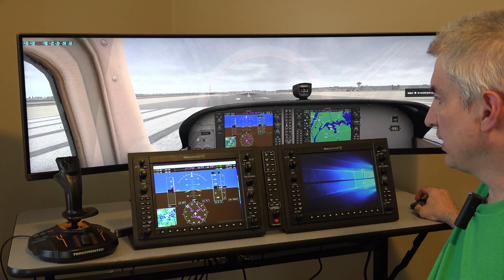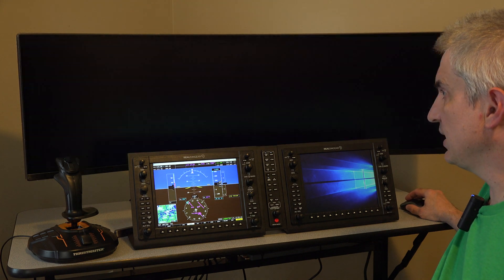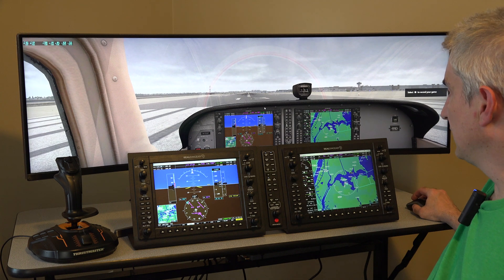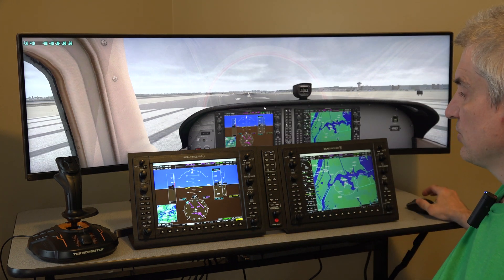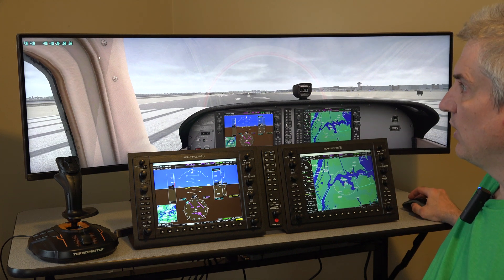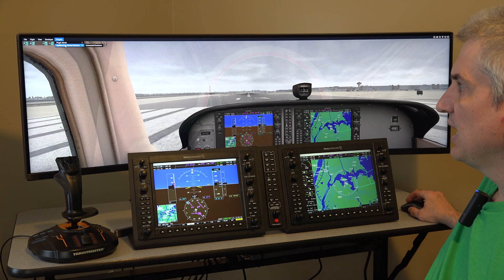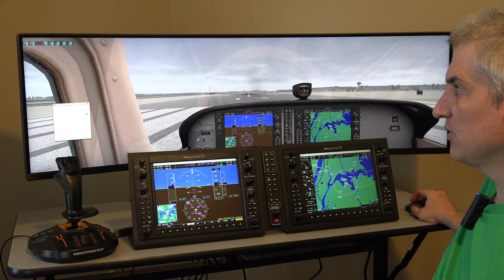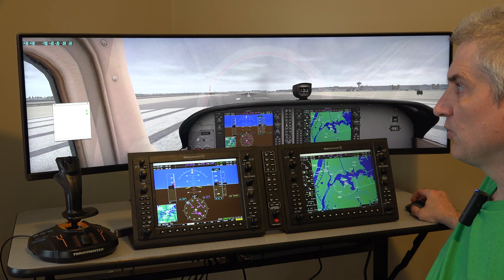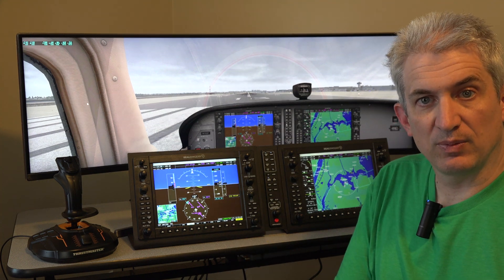This is at LaGuardia Airport in New York, so I purposely picked a pretty densely populated area. I've got my rendering and graphics options turned up pretty high. Right now we're getting 39 frames per second. If I go to the plugin and disable the RealSimGear plugin, it does not have any effect on frame rate. So the plugin is not causing any drop in frame rate.